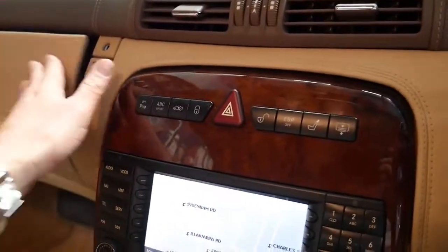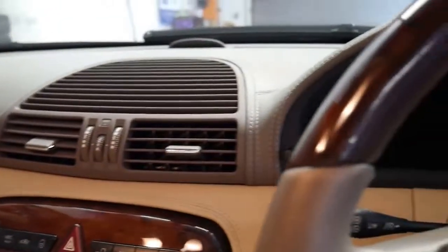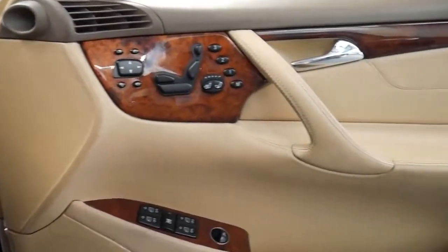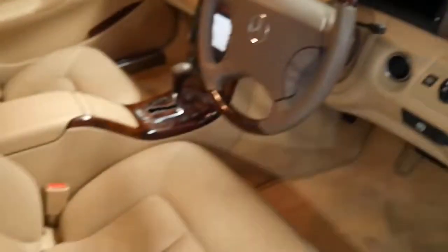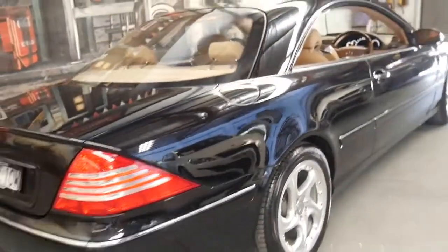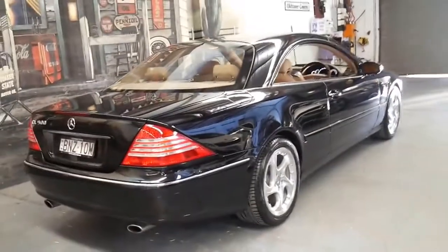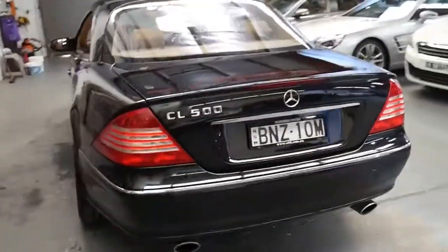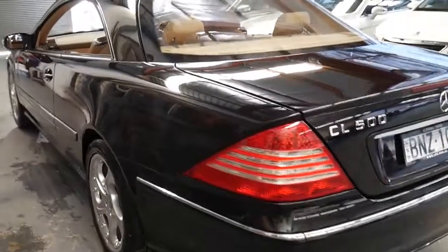This one has full logbooks, two keys, and has been serviced on time every time. If you go online I'm sure you'll see Mercedes CL series with over 300,000 kilometres. I know people personally who have had them. There's someone in Sydney at the moment who drives between Sydney and the Central Coast regularly and I think their car has done about 260,000 kilometres and it's still driving absolutely beautifully, as you would expect.